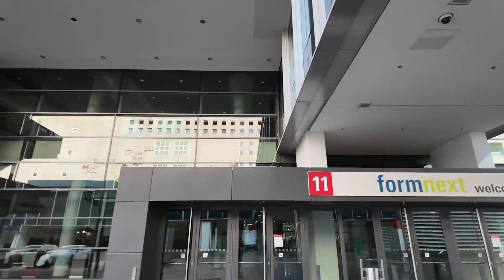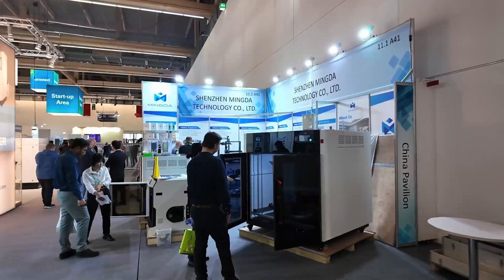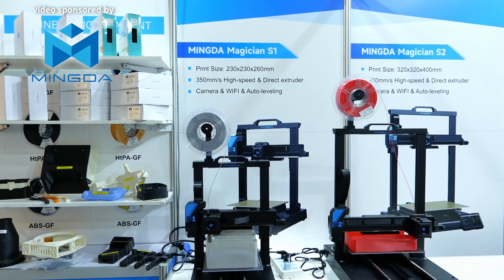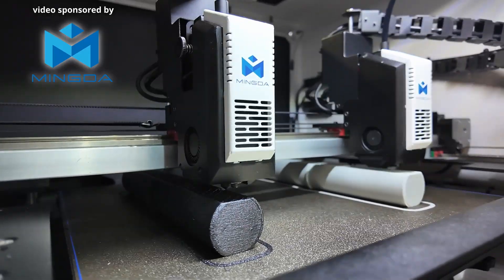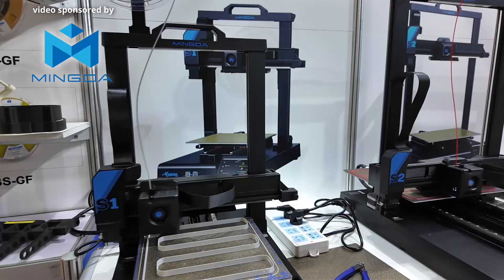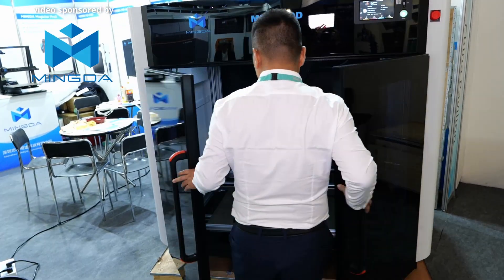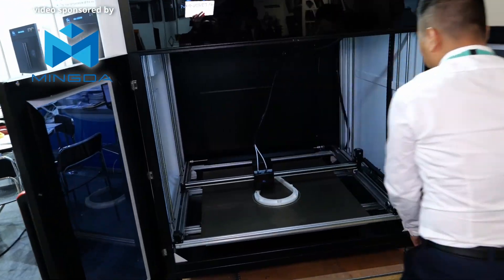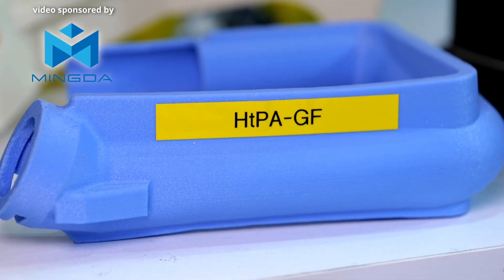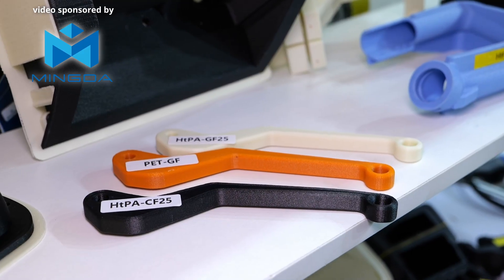It's the beginning of November which means it's Formnext time in Frankfurt, Germany. Mingda was so kind to sponsor my trip to one of the world's biggest trade shows about industrial and consumer 3D printing, to show you that Mingda doesn't only make the small Magician Series FDM 3D printers but actually were one of the first companies producing large scale industrial 3D printers for prototyping and manufacturing needs, all the way since 2012. So let's get started.